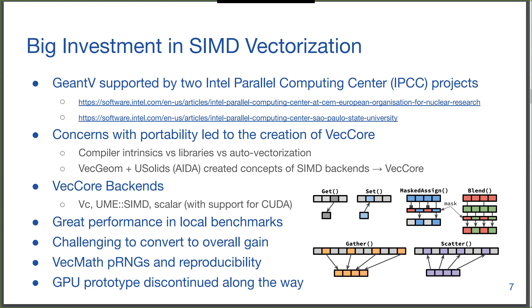VecCore sits on top of Vc and UME-SIMD — UME-SIMD was developed by PhD student Cemalettin Karpinski at CERN, and Vc by Matthias Kretz, a well-known vectorization library also used by ROOT. VecCore provides some degree of portability: there is a scalar backend for portability, and then you can dispatch to different backends such as AVX or SSE. The API needed only a small subset of SIMD operations — the basic building blocks for simulation — plus mathematical functions.